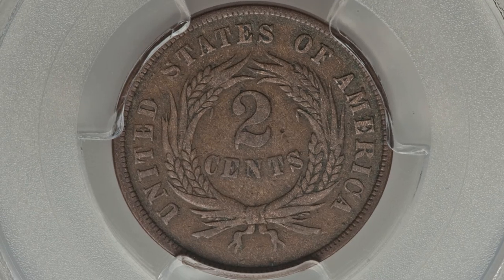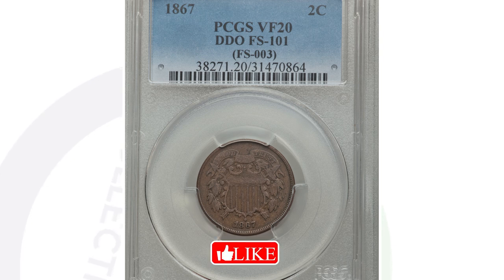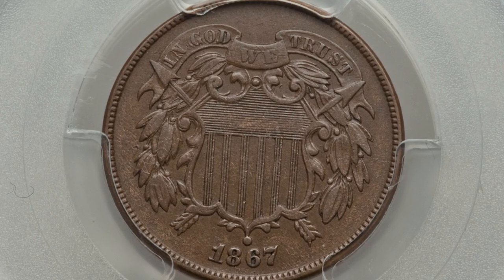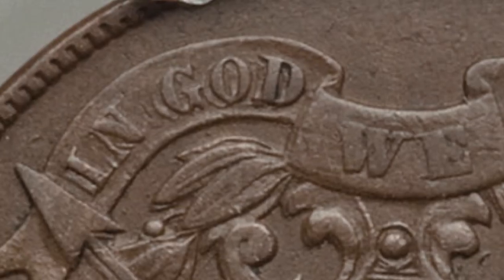Comparing to another coin that also has that doubling on the front — it's in much worse condition, graded only VF20 as opposed to Mint State 65 Red. That coin sold for around $220 versus $22,000. They both have the doubled die but are in completely different grades. A middle example with the doubled die graded XF45 sold for around $645 — so the higher the grade, the more money you can get.